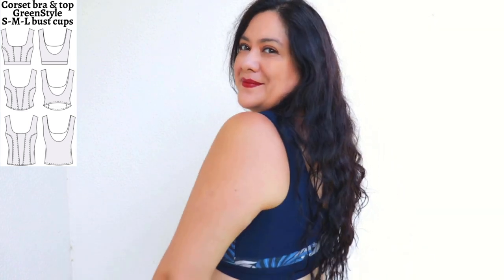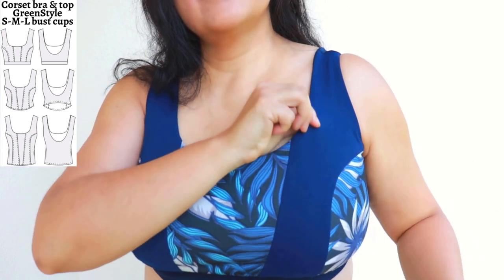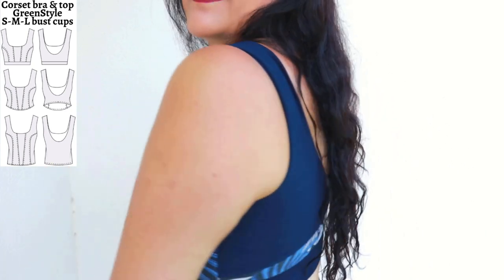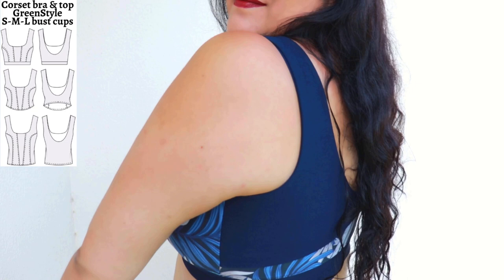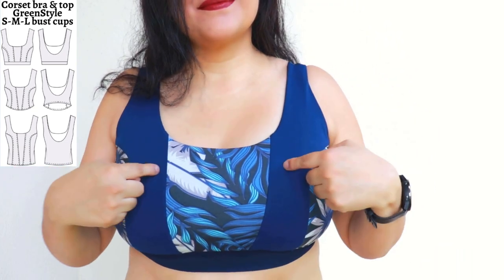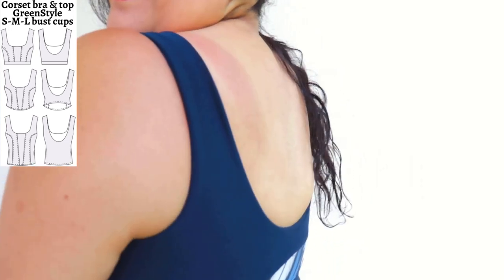This is my second Corset Bra from Green Style, size H, medium cup. I love the colors — it's fully lined and also interlined with power net for extra support. I raised the armhole by three-eighths of an inch, giving really great cover and support. I love the color blocking, the fit, and the look. It's very comfortable and a great scrap-buster — and it's going to match my Spark leggings!